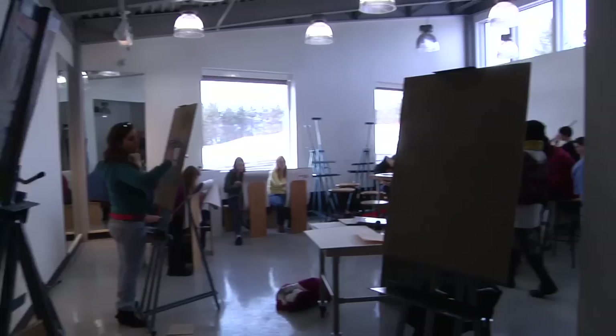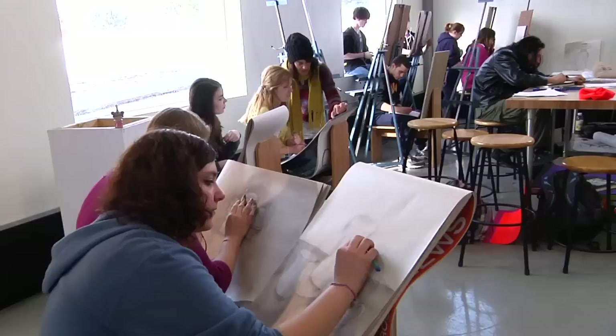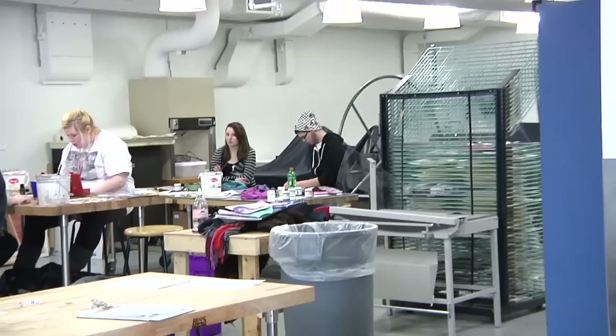We're in the drawing studio, and it's awesome. There's great lighting in here. We have a new board to put our drawings up on, so we can actually work on them on the wall and do big scale, which is really great.